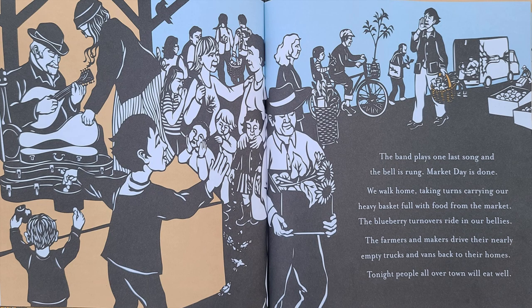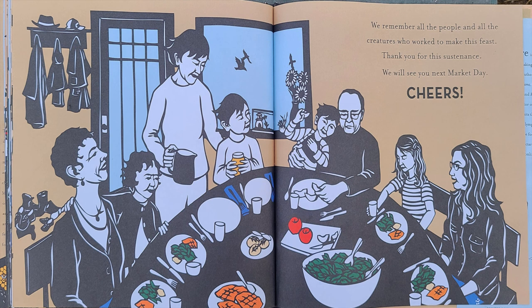The band plays one last song and the bell is rung. Market day is done. We walk home taking turns carrying our heavy basket full with food from the market. The blueberry turnovers ride in our bellies. The farmers and makers drive their nearly empty trucks and vans back to their homes. Tonight, people all over town will eat well. We remember all the people and all the creatures who worked to make this feast. Thank you for your sustenance. We will see you next market day. Cheers!